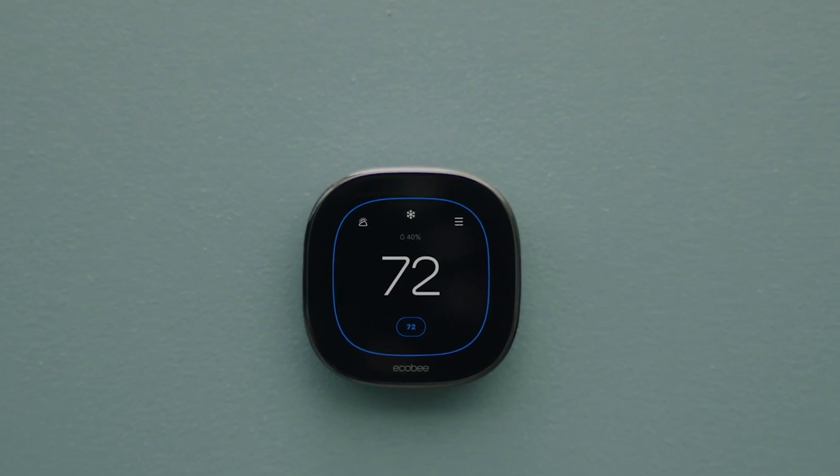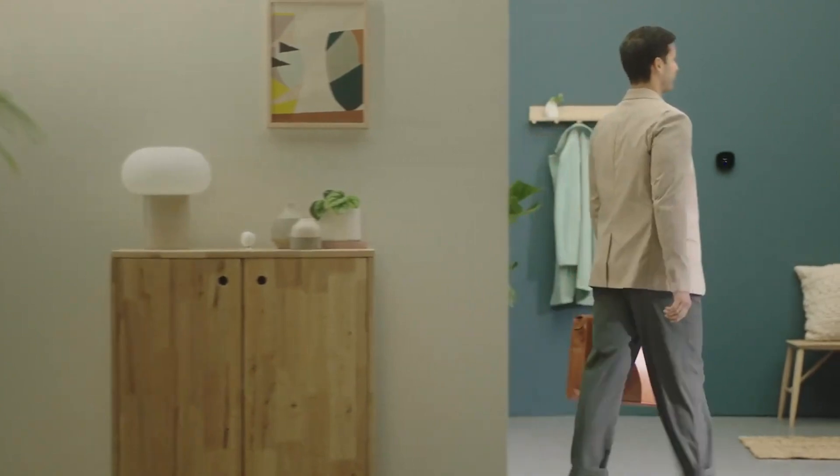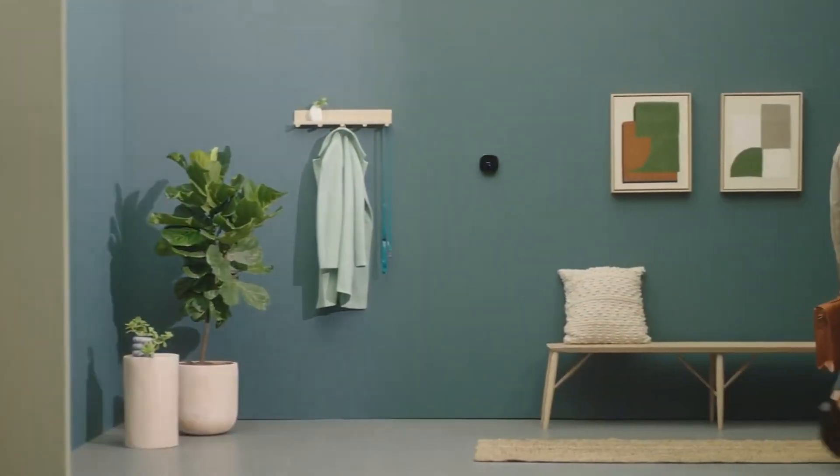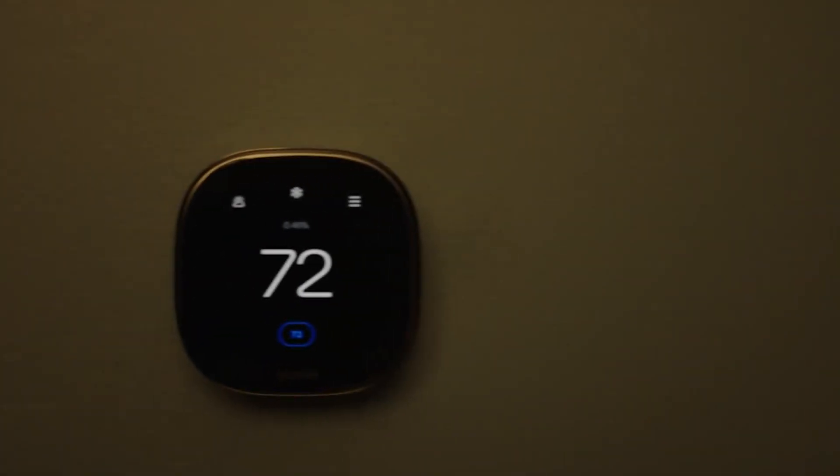Having an automated climate control system in place means one less routine to personally oversee. There's no need to worry if you've left the house with the AC fully on during a sweltering summer day or warm enough for pets while away on winter vacation. Let your thermostat handle it.